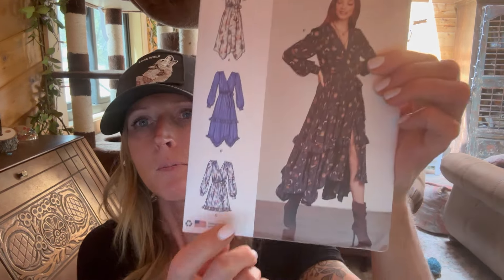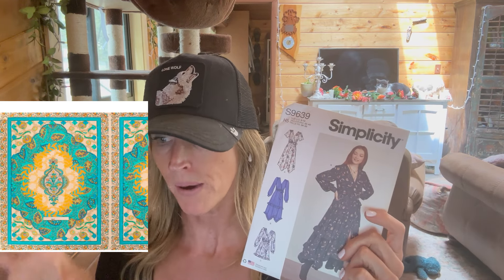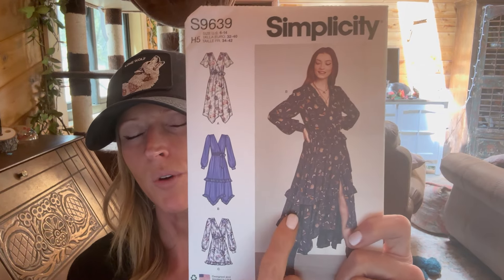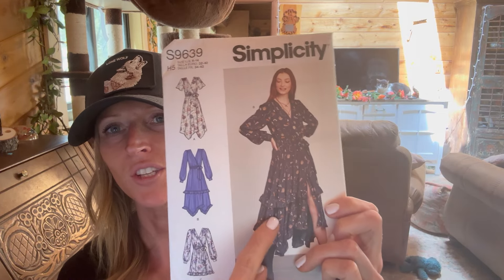Simplicity S9639 - what caught my eye was the kind of uneven hemline. As I've seen on Mood Fabrics, they have these cool panels of fabric - not by the yard but by the panel - with a bohemian paisley hippie type fabric that I'm totally digging. I think this could be a very cute boho style dress. I might do the variation without the ruffles so you don't have to deal with all the extra gathering. And then I have a couple more physical ones, and then we'll jump over to what I got in the Fold Line, which were all the indie patterns.